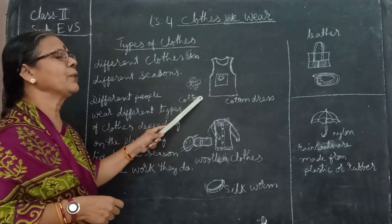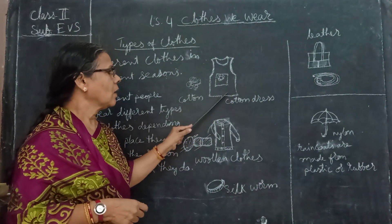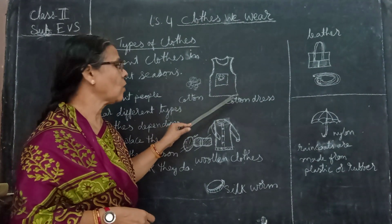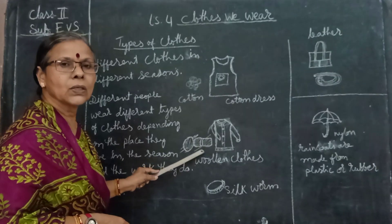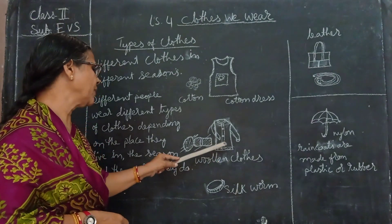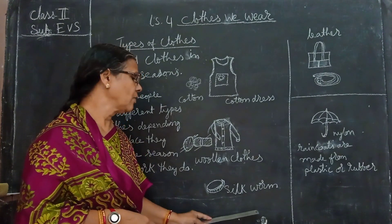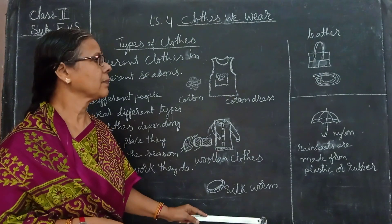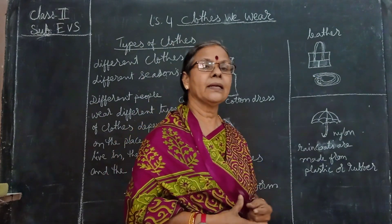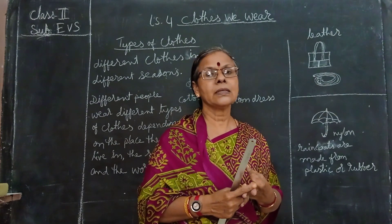From where do we get cotton material? From the cotton plant. Woolen clothes - from where do we get? We get wool from the sheep. And silk we get from the silkworm. Leather also we get from animals only. From leather, what do we get? We can make bags, belts, shoes, and other things from leather.